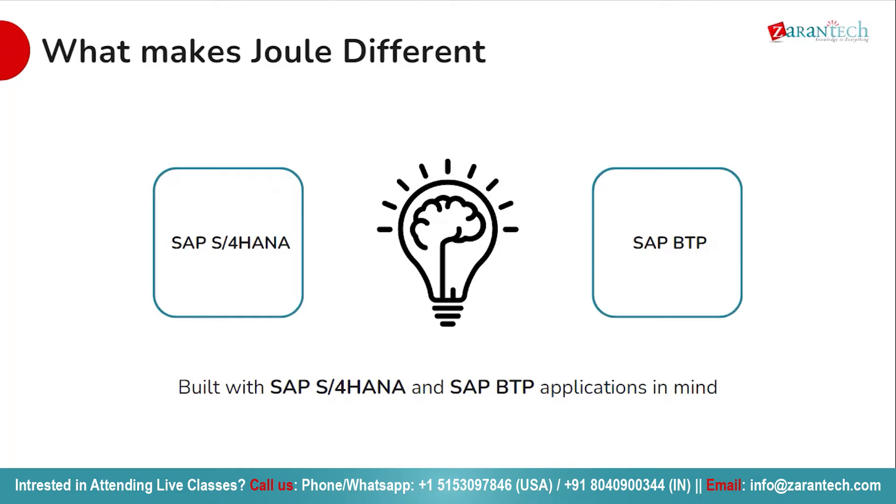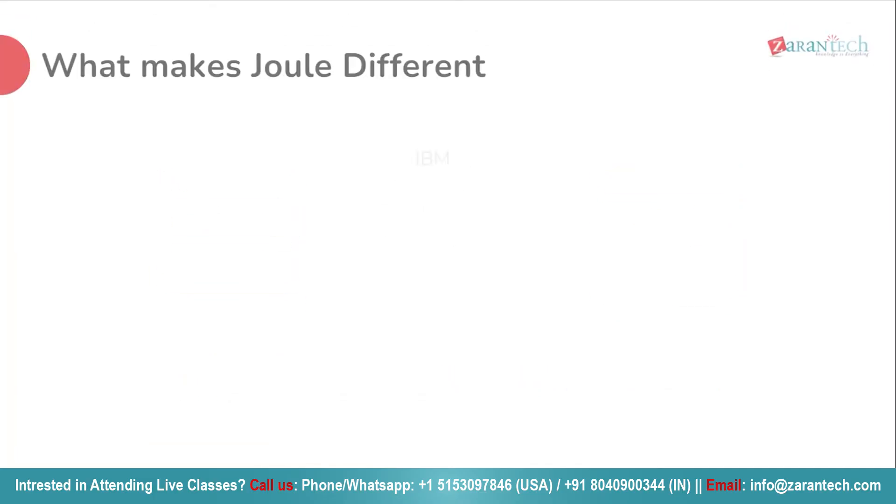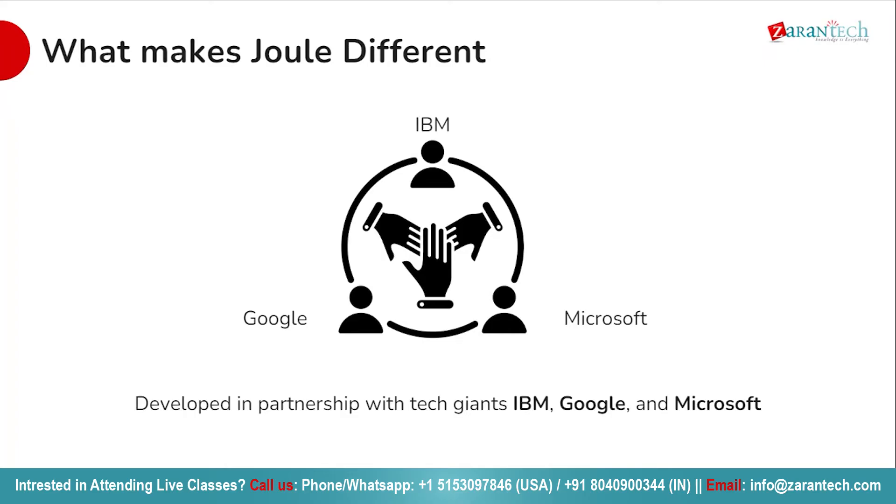Whether you are leveraging SAP S/4HANA for your ERP needs or utilizing SAP BTP for application development, Joule is tailored to meet your requirements, offering unparalleled support and optimization. Joule is not just a standalone product but the result of a collaborative effort with tech giants like IBM, Google and Microsoft. This partnership brings together the best of their expertise and innovation, ensuring Joule's exceptional performance and reliability.